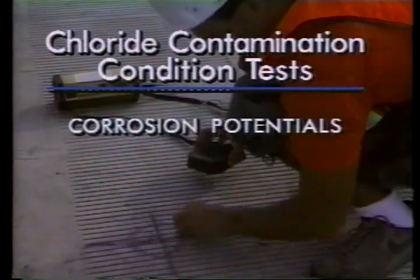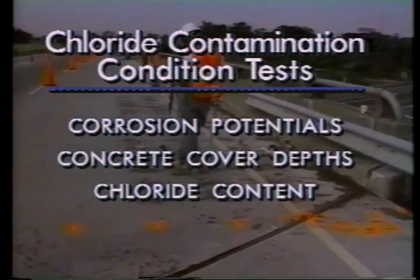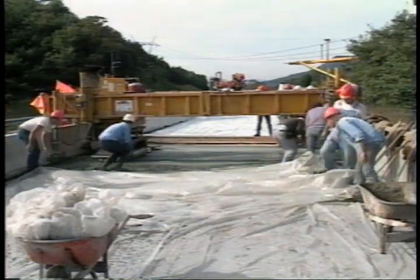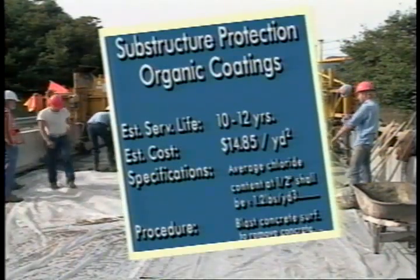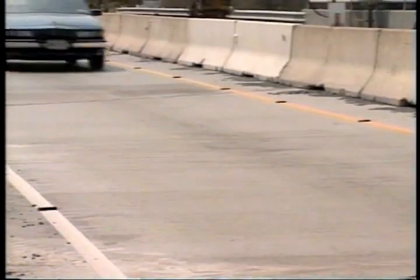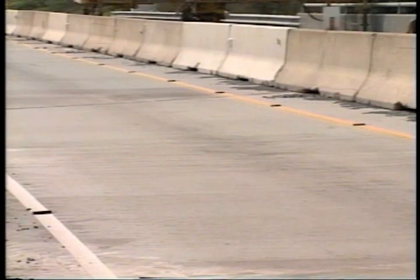These tests include corrosion potentials, concrete cover depths, chloride content of the concrete, and corrosion rates. Once the chloride contamination condition is evaluated, the field guide contains specifications, procedures, cost data, estimated service lives, and application limitations for each procedure — information that will assist highway personnel in achieving the best construction product possible.